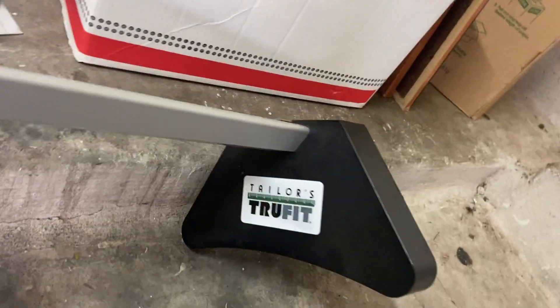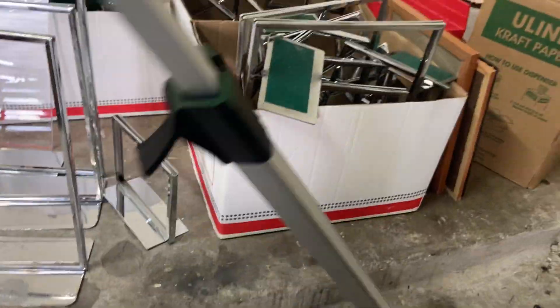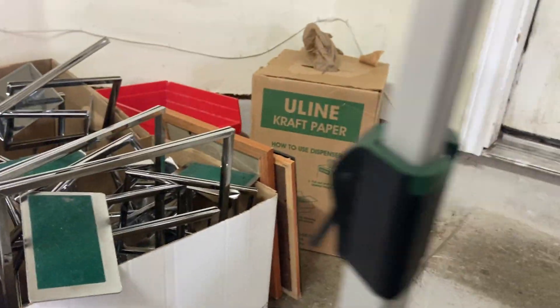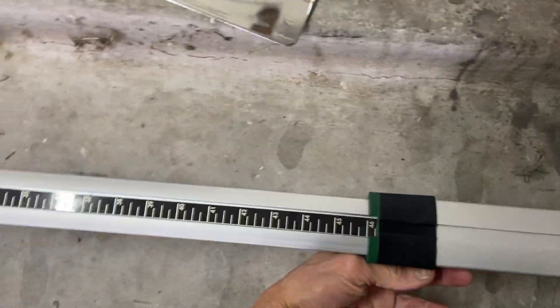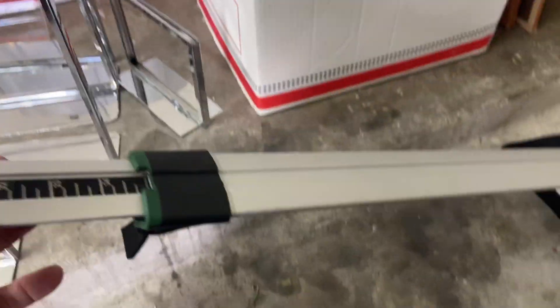Coming down here, I found this really interesting - some type of measurement device. I'm going to have to look it up. It says Taylor's on it - some type of measuring device. It's too short to measure height, it's got a little clip in the back so you can lock it in. I think it might be a width measurement, maybe for men's or women's shoulders.